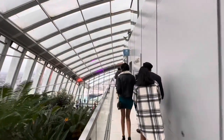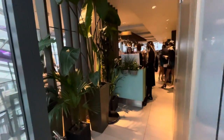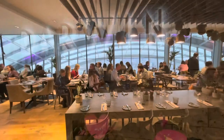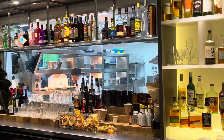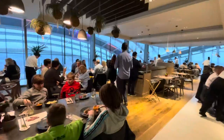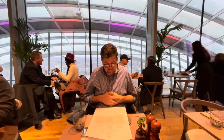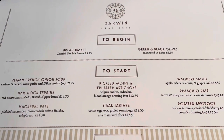Let's see what the Darwin Brasserie is all about. I'll tell you one thing — it ain't cheap. Matthew thinks we're going to be given the worst table in the house, but no — not a bad table at all. So what would you order? Post your comments below.